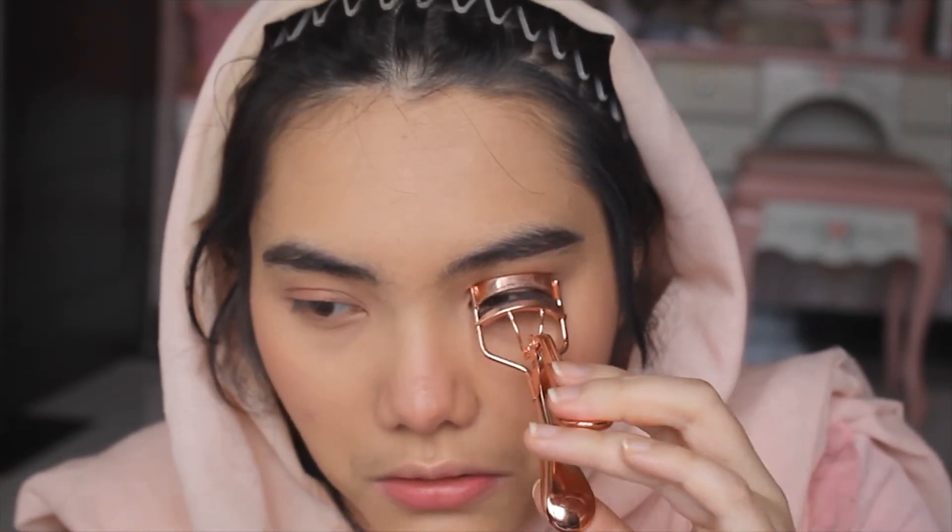The next thing I'm going to do is curl my eyelashes with my eyelash curler. That's it for eye makeup — I don't usually put on mascara for online classes because you can't really see the difference when my screen is this small. I'm also going to skip highlighter since that won't be noticeable on Zoom either.